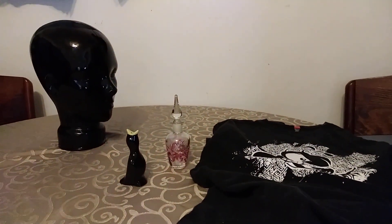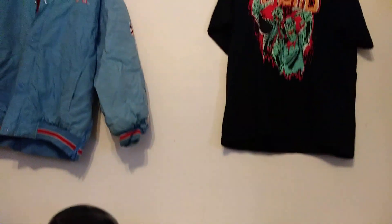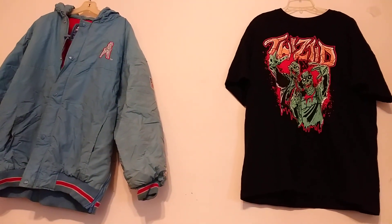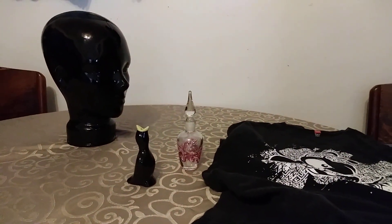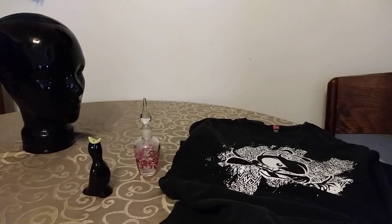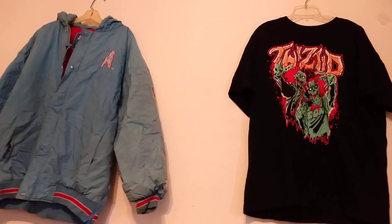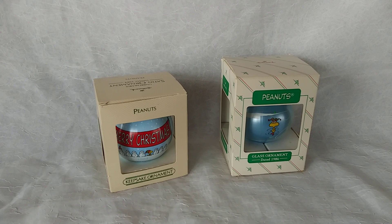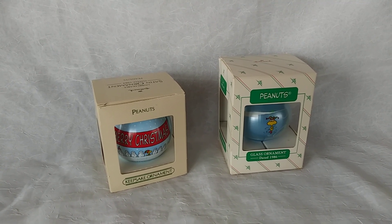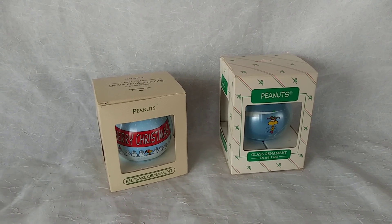We're going to get this stuff boxed up — our governor is going live at 11 o'clock, which is in half an hour. People are saying lockdown, and it's freaking me out a little bit. I want to get this stuff to the post office just in case. Our governor has issued a lockdown for Michigan starting at midnight tonight, and I really don't know what that means for our business right now. It's scaring me, to tell you the truth.